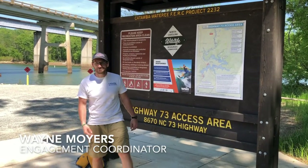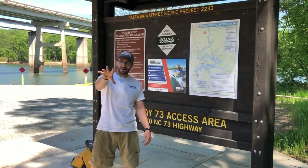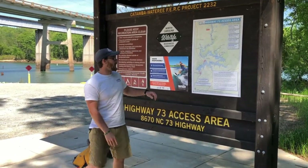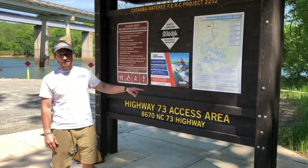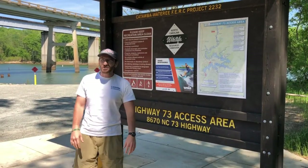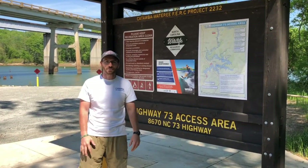Welcome to another session of On the Water with Wayne, with the Catawba Riverkeeper. We've got John Searby over here manning the camera — he's our executive director. We're at the Highway 73 access area, another one of Duke Energy's access areas in Lincoln County, near Denver. It's about 20 minutes from uptown Charlotte, so really close.